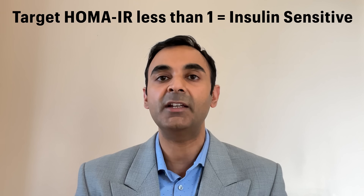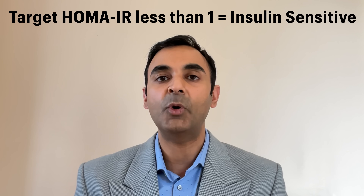So what does the number mean? Well, you want your HOMA-IR to be as close to one as possible — ideally less than one. That will indicate that you are insulin sensitive. As the number gets up towards two, that will indicate insulin resistance. And as the number gets even higher — three, four, five — that usually goes with full-blown diabetes. So you want the number ideally under one to indicate that you are insulin sensitive. Insulin resistance is as the number creeps up towards two or more.